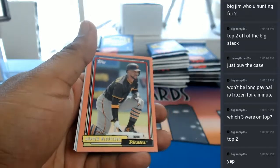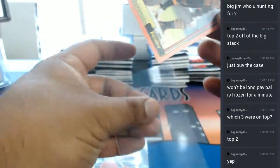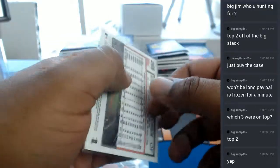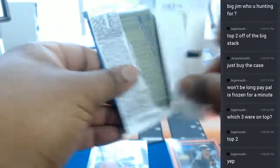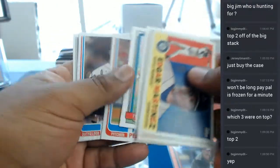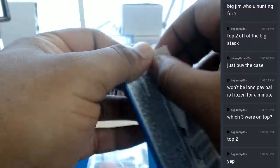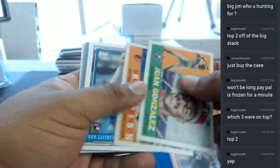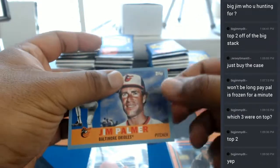Got a little peach here for the Pirates — Andrew McCutchen. And a little pewter blue for the Baltimore Orioles — Jim Palmer.